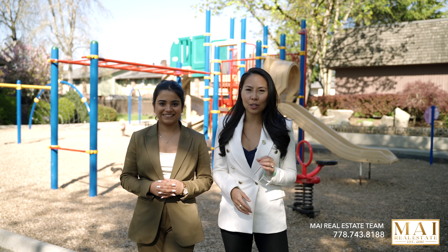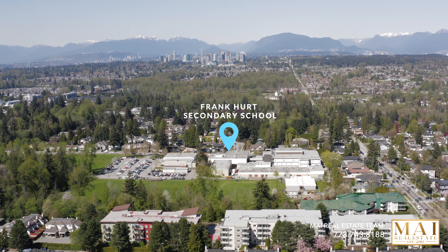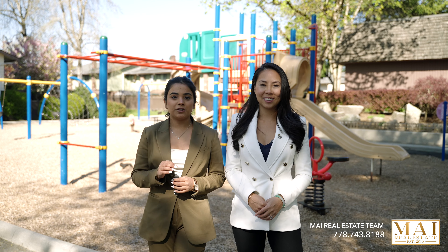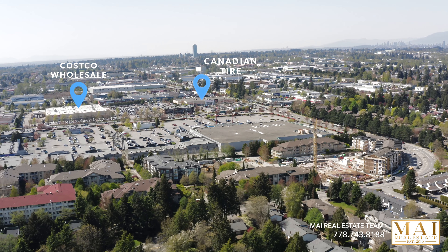Some of the top-rated schools are in this area, including MB Sanford as well as Frank Hurt Secondary. Nearby you have Superstore, Chalo Freshko, and Save On Foods — grocery stores just within your reach.